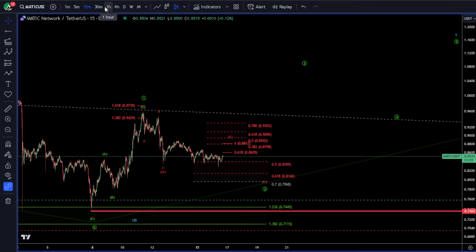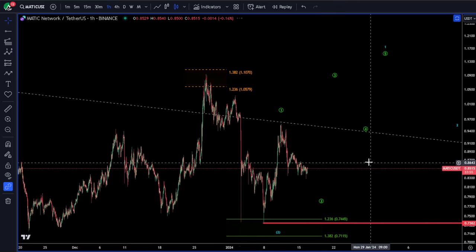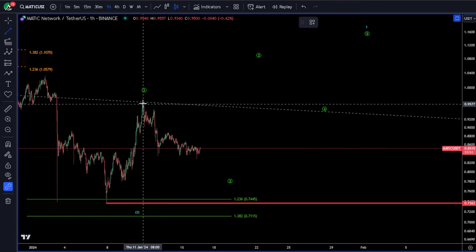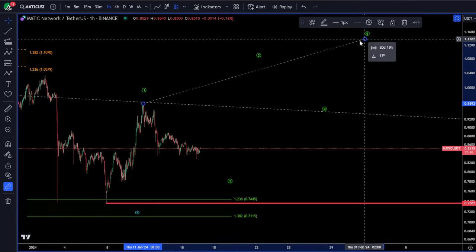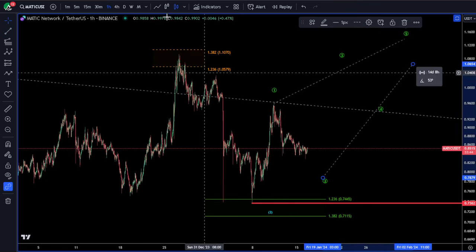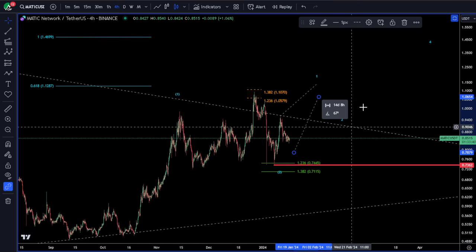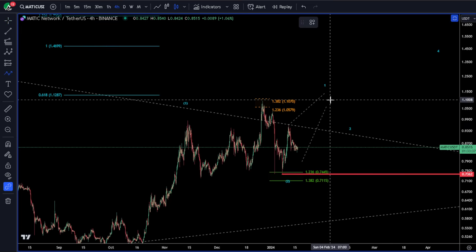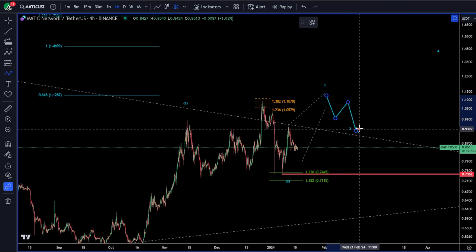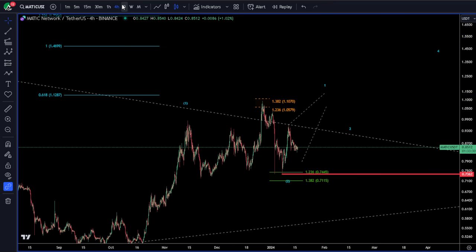It'll be a nice almost four-to-one trade setup — might be able to leverage that up as well. Leading diagonal, series of three waves, up to 112, in which case if we zoom out, that's where we'd get our ABC back, retest that trend line on the larger timeframe, and then go. That's what I'm anticipating for this one.